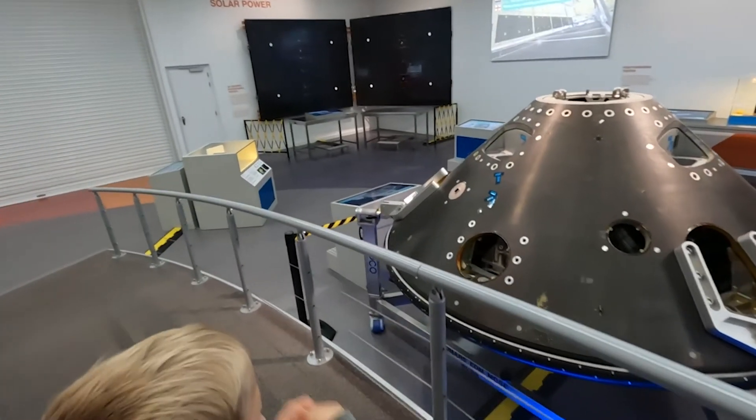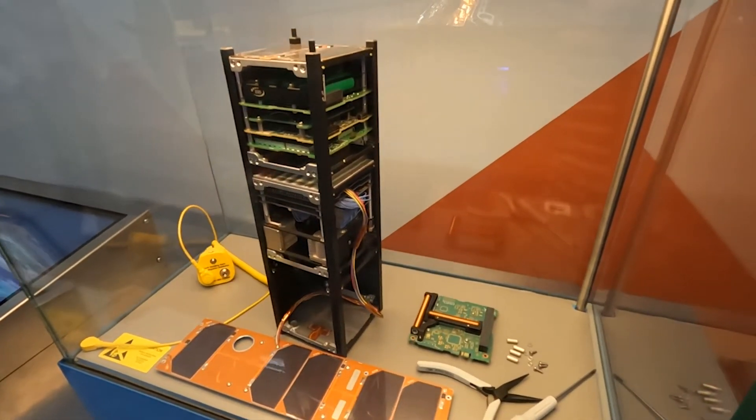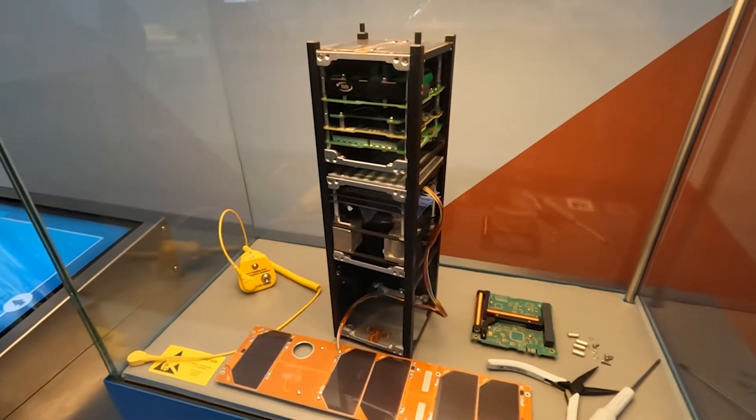What's this? Looks like some sort of module. So this is a CubeSat. There must be thousands of these in space at the moment — they're used for all sorts of things. This one was built in Holland.